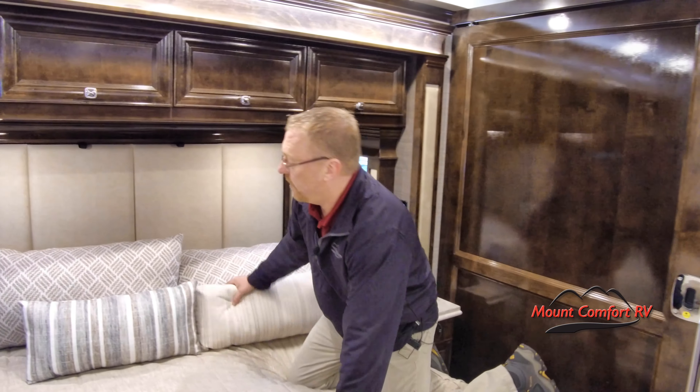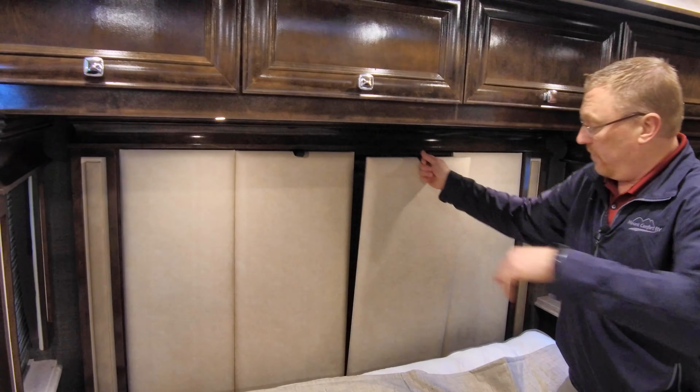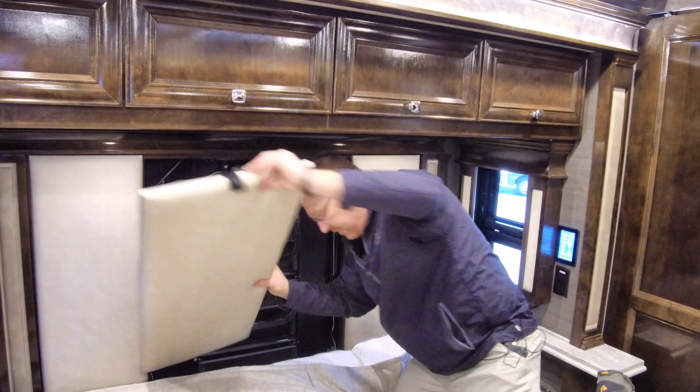All we got to do is get these pillows out of the way. Maybe we would already have them out of the way — maybe we'd be in bed, who knows? These just come off very easily.